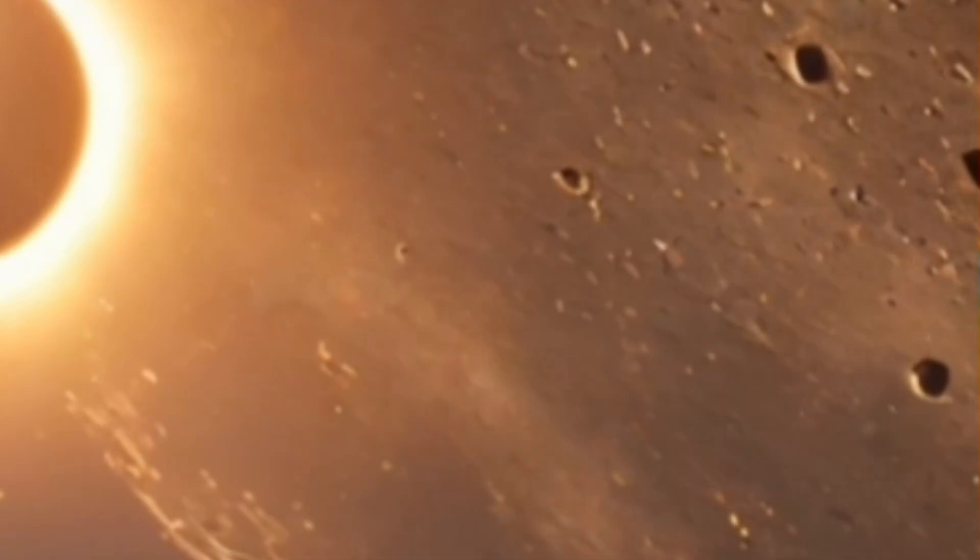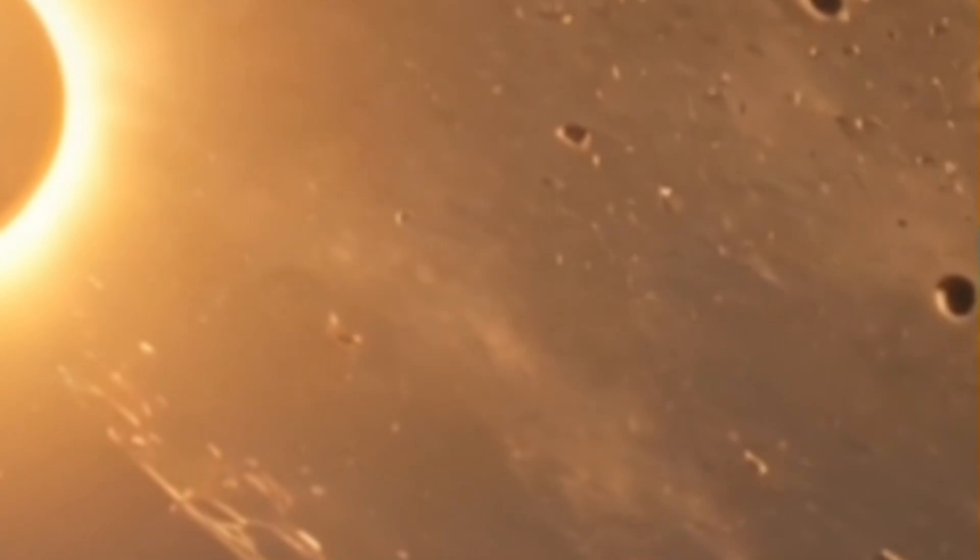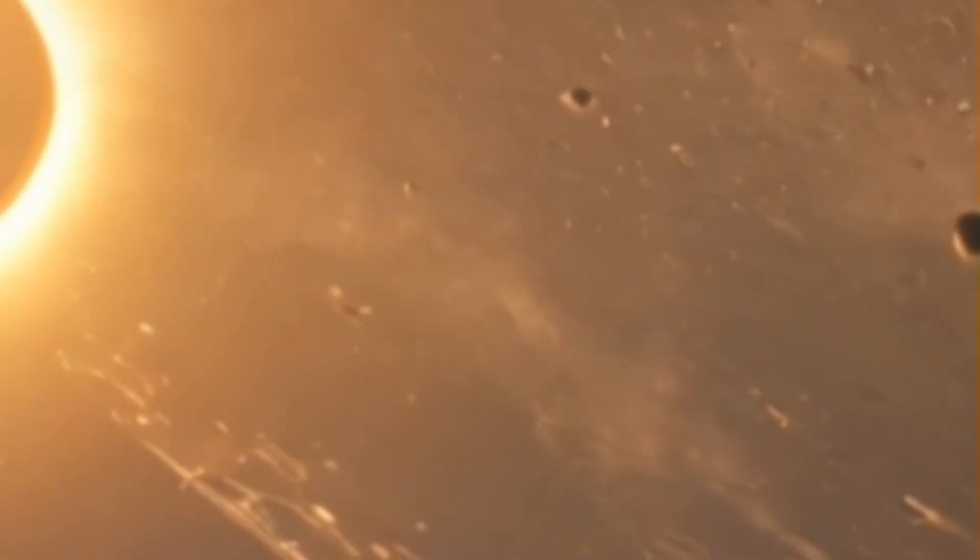Unlike Earth's 24-hour day, Mercury takes a whopping 176 Earth days to complete a full rotation. It spins on its axis at a snail's pace, creating extreme temperature variations.